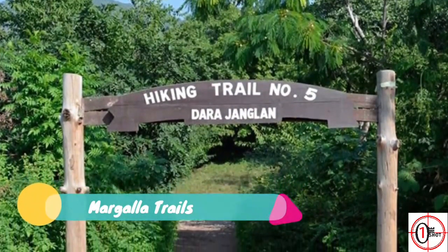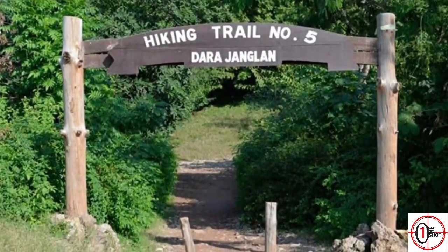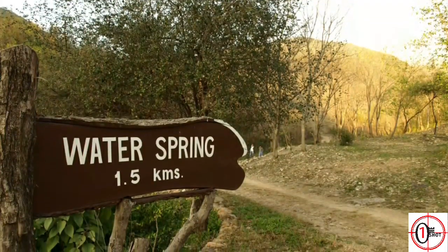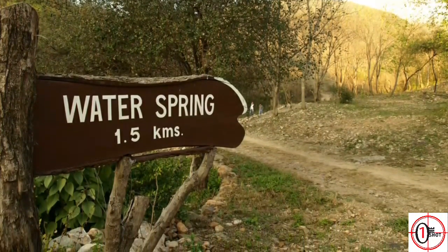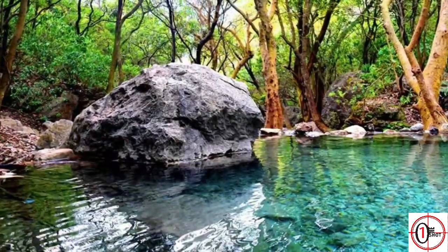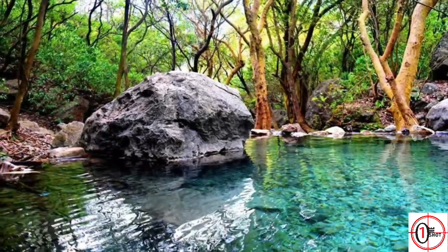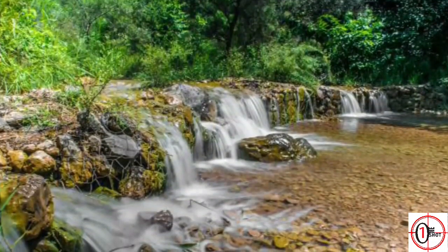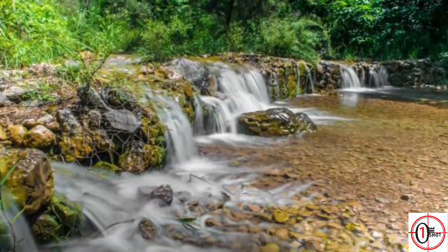6. Margalla Trails. There are few capital cities on the planet that are honored with such closeness to nature as Islamabad. There are eight hiking trails starting from different locations in the forest of Margalla Hills, which are completely covered with green trees, plants, and rocks. It is also a natural habitat for various kinds of animals and birds. Trail number 3 and 5 are the most famous and oldest trails in Islamabad. These trails have many locations which give you a beautiful bird's-eye view of Islamabad, and they also have small water streams.